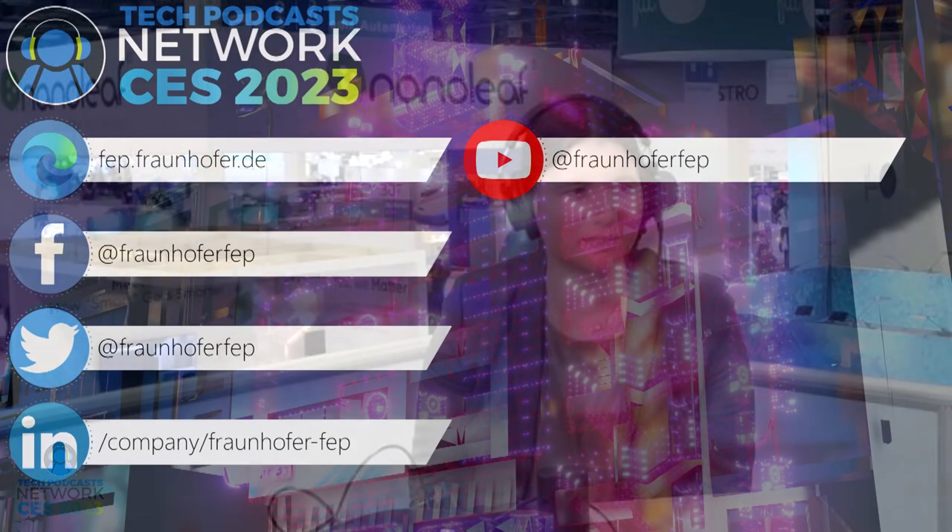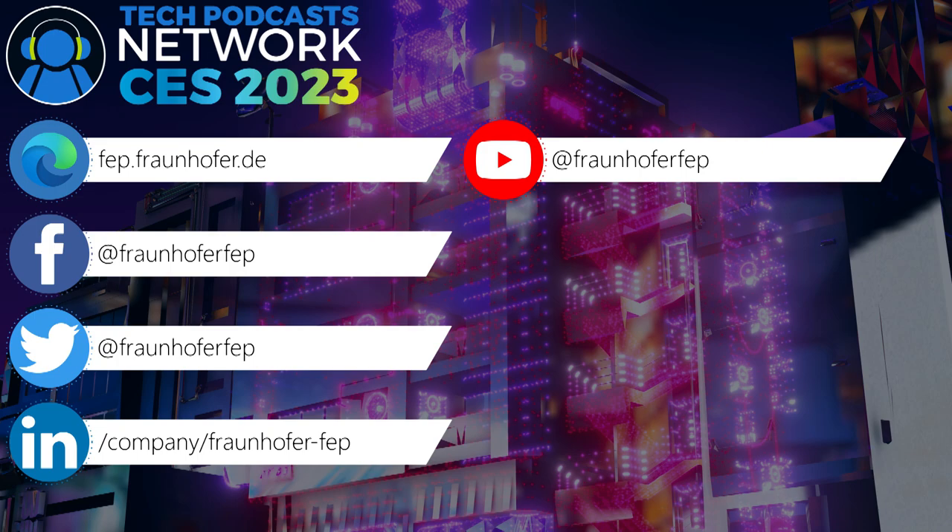The company is Fraunhofer FEP — F-E-P. We have 70 institutes, so it's important to know the abbreviation behind Fraunhofer. The website is www.fep.fraunhofer.de. Thank you so much for coming and showing this off — everyone make sure you get over to fep.fraunhofer.de.